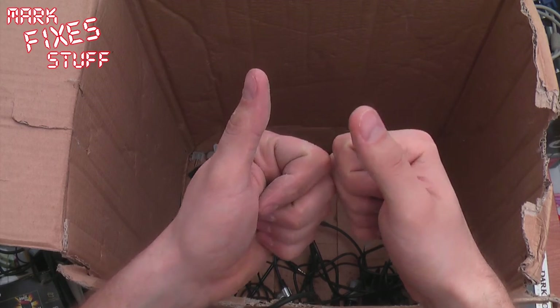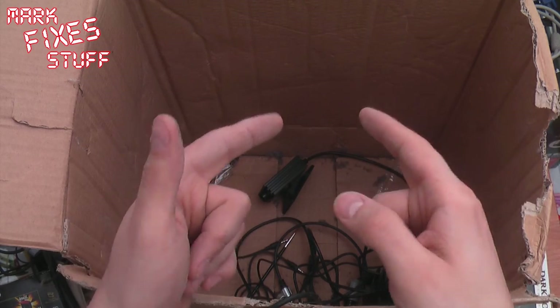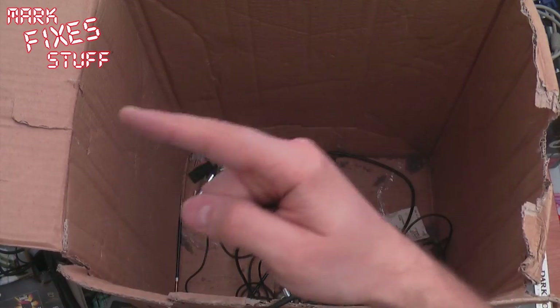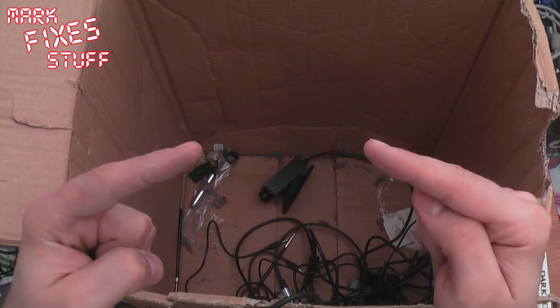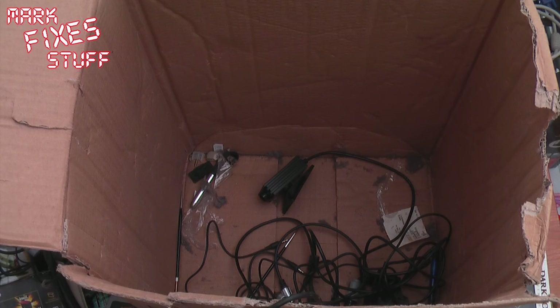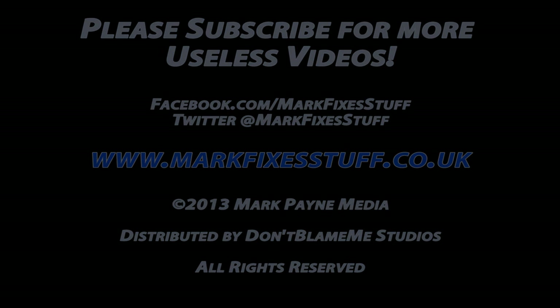My next video is probably going to be replacing the escutcheon — the metal face plate — on a ZX Spectrum rubber keyed, and I'm going to be shooting that in the morning. I just wanted to share this with you guys. It's Mark from Mark Fixes Stuff signing out and reminding you — subscribe to get your fix, just click between my two fingers right there. Subscribe! Bye!